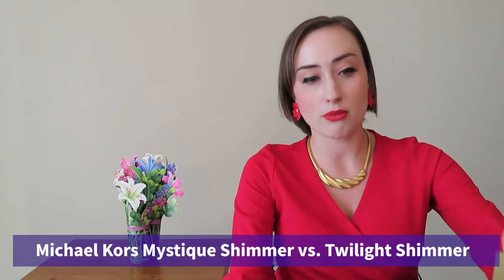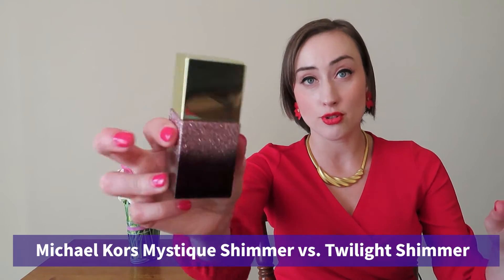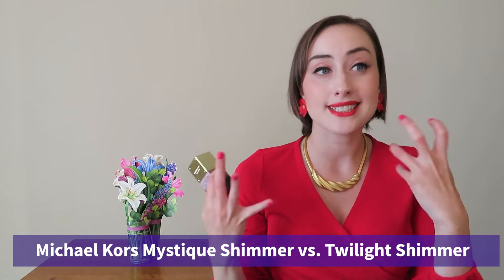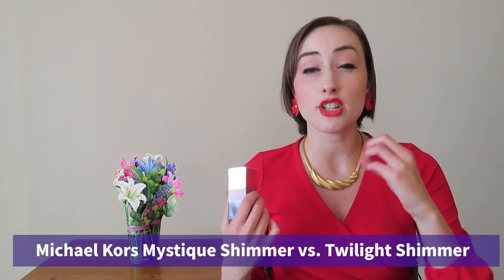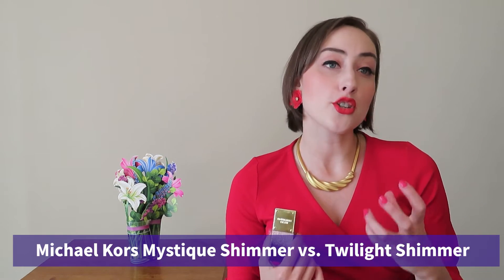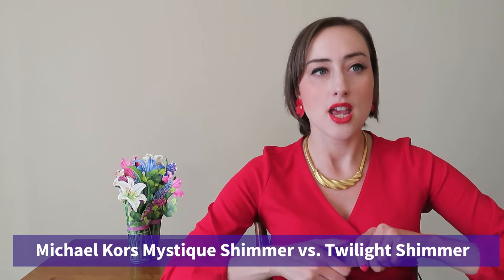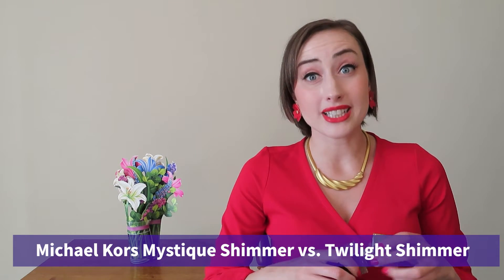Now Twilight Shimmer, which is actually the first of the shimmers I ever tried and really fell in love with — I describe this as a gourmand campfire scent. It starts off very oud and woody, and then it dries down to this sweet praline and oud scent. And performance again is really excellent.